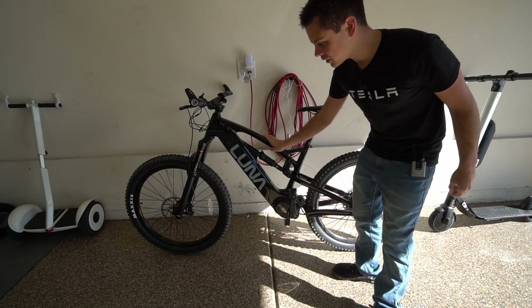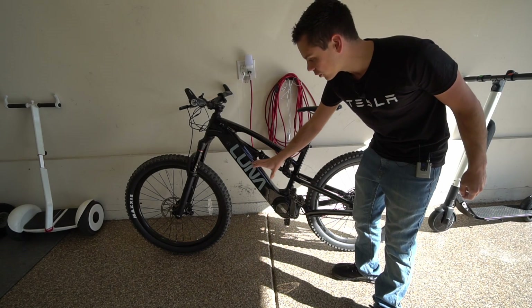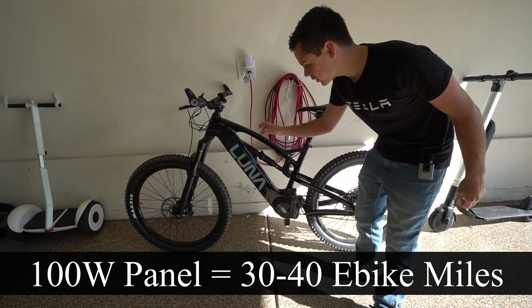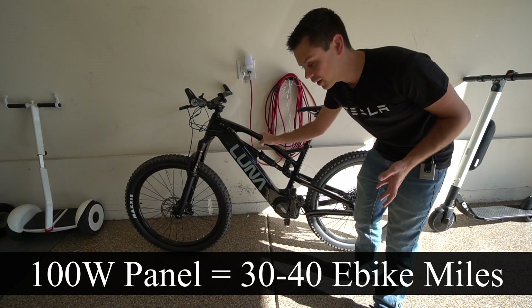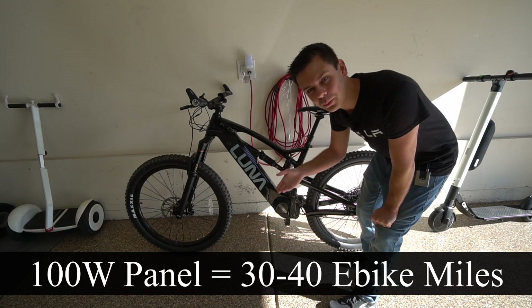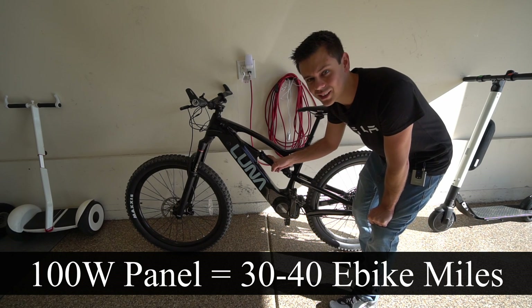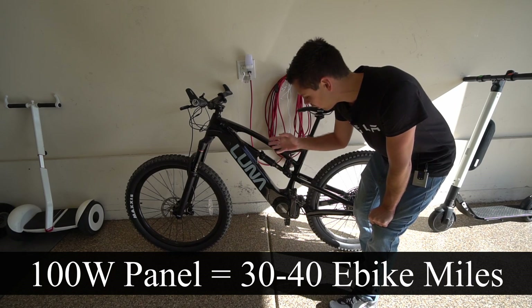Now let's compare it to my e-bike. This has a 500 watt hour battery, so that means you can go 30 to 40 miles with a single 100 watt solar panel. Being able to pull my fat butt up a mountain for 30 to 40 miles with just one solar panel — that's awesome.